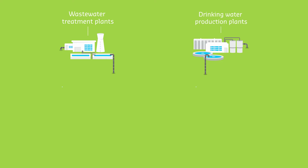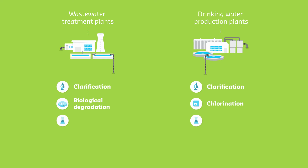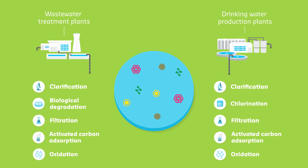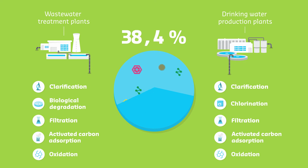In collaboration with its partners, SUEZ has been carrying out research for the past ten years to better understand micropollutants and to improve water treatment processes. Current research has shown that across the whole of the water cycle, it is possible to eliminate between 10 and 99.9 percent of micropollutants, depending on the type.